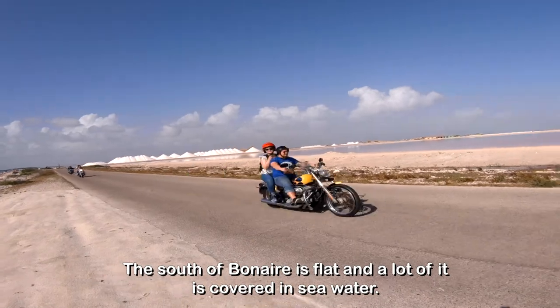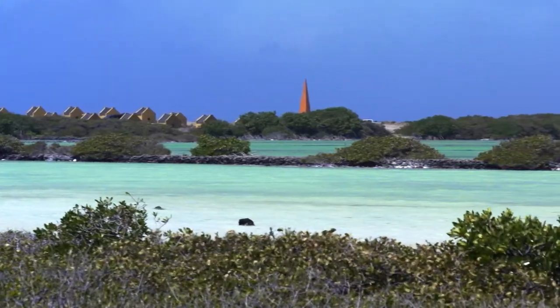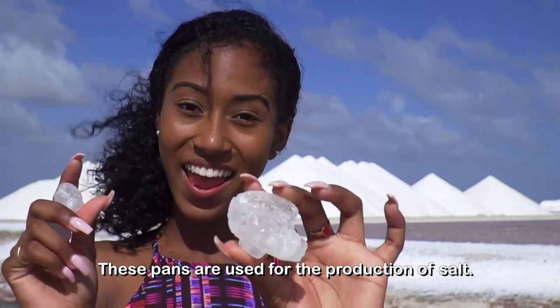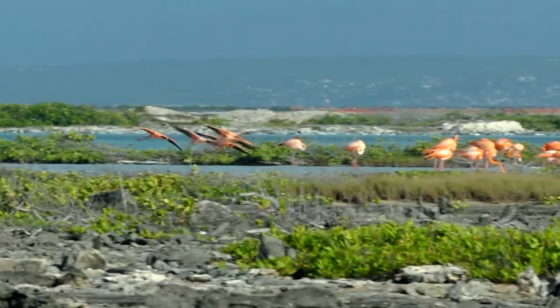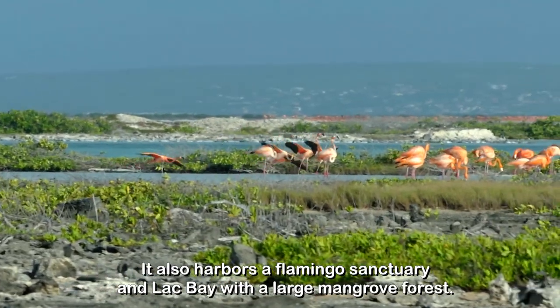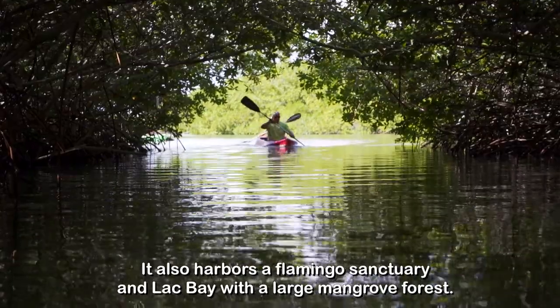The salt flats of Bonaire are flat and a lot of it is covered in seawater. These pens are used for the production of salt. It also harbors a flamingo sanctuary and Lac Bay with a large mangrove forest.